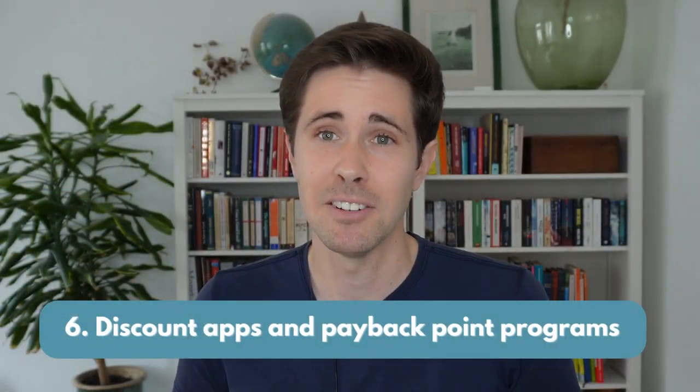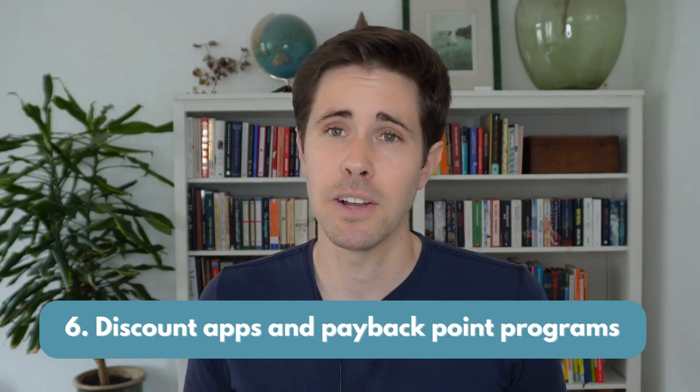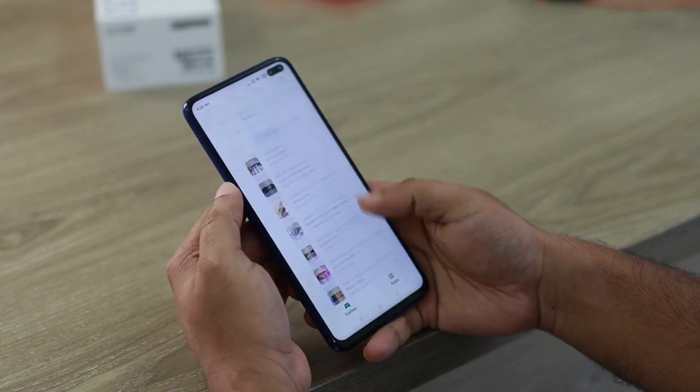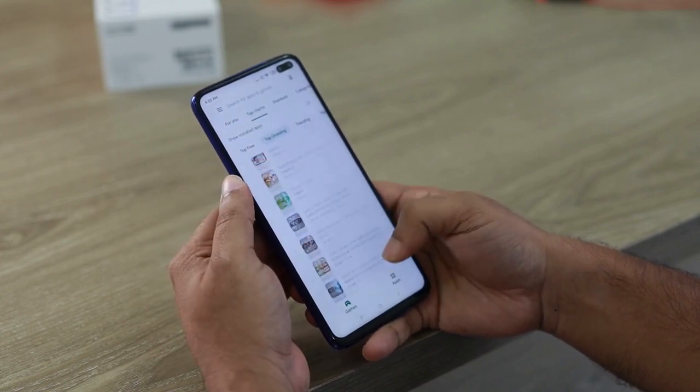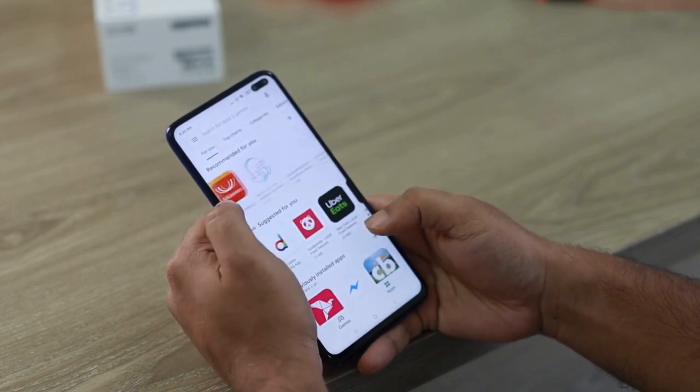Number 6: consider discount apps and payback point programs. This varies country to country, but for example, Lidl has an app that offers weekly discounts — 10 to 15 different coupons, some of which match your past history of purchases. The best way to use these is to incorporate them into your weekly meal planning. Beware of the payback point systems of fancier stores — it's still much better just to not go to that store in the first place.